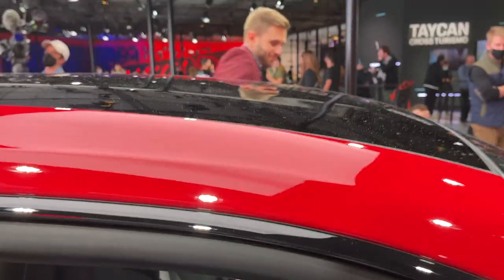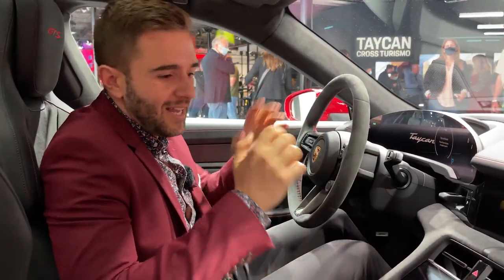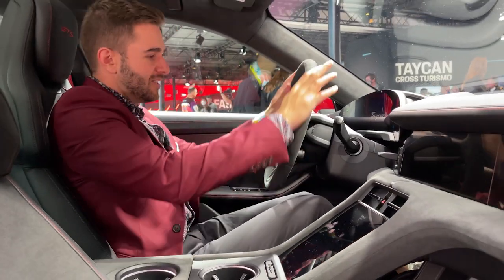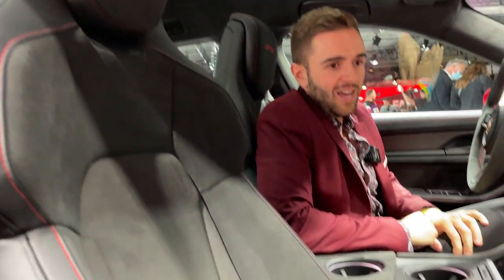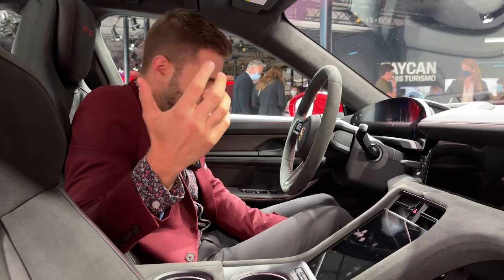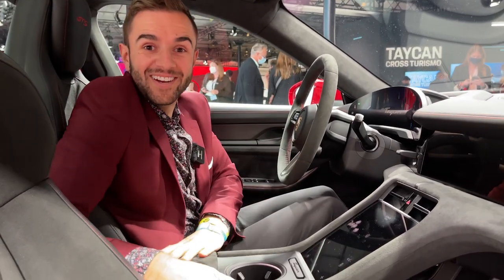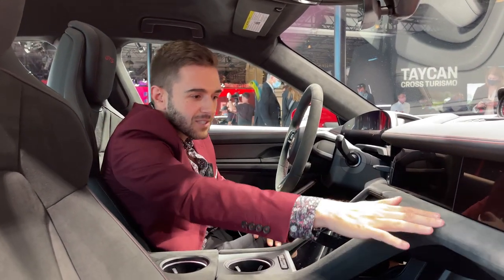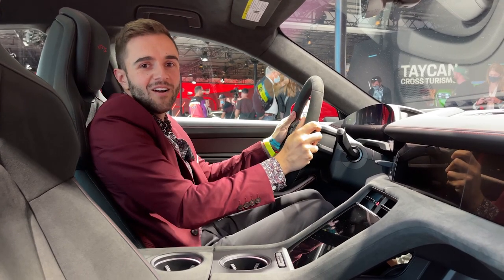Let's check out the interior. In true GTS form it's not going to be a complete transformation over the other Taycan variants — the Turbo and the 4S — but there are some new things. This is totally decked out in Alcantara: it's all over the seats, extending to the upper portion of the seats, and I've never seen a Taycan with it all over the dash as well. At first glance I kind of like it — I think it does better than some of the metal trims we've seen inside the Taycan. It's a lot of one material, but this is a Porsche, so you can do it any way you want.